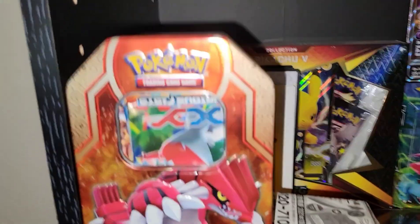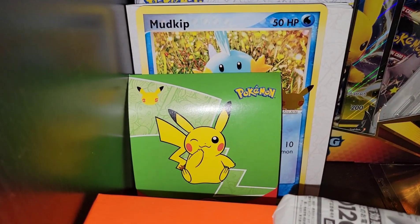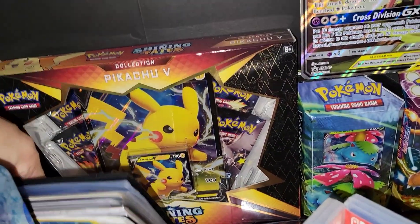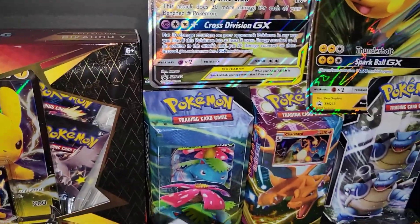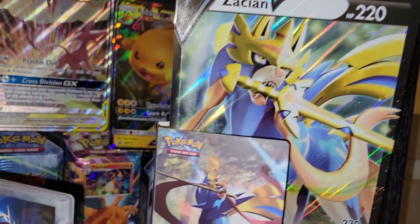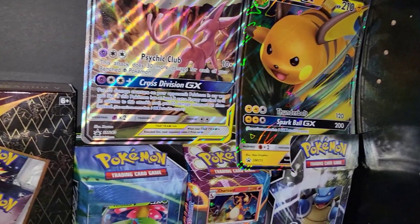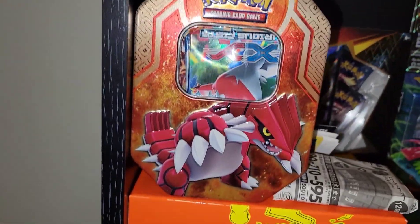Next we got another collection area. I bought this Groudon tin — I already took the card out but you guys will see that in the future. We got Pokemon McDonald's packs right there, a Pikachu Shining Fates V box which is pretty insane, a Mudkip card, Brilliant Diamond and Sword — the two games — a Zacian V jumbo card that was a pre-release card, and some jumbo cards: Espeon, Deoxys GX, Raichu GX. I got that in New York. And there's the Groudon tin from like 2016.